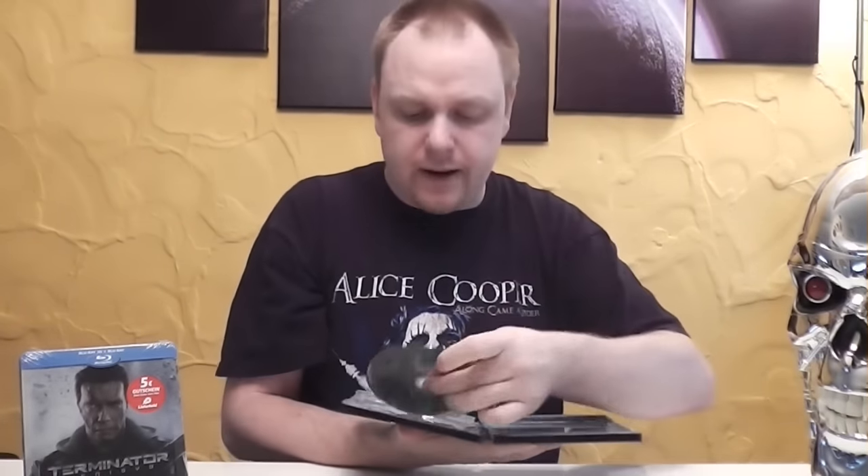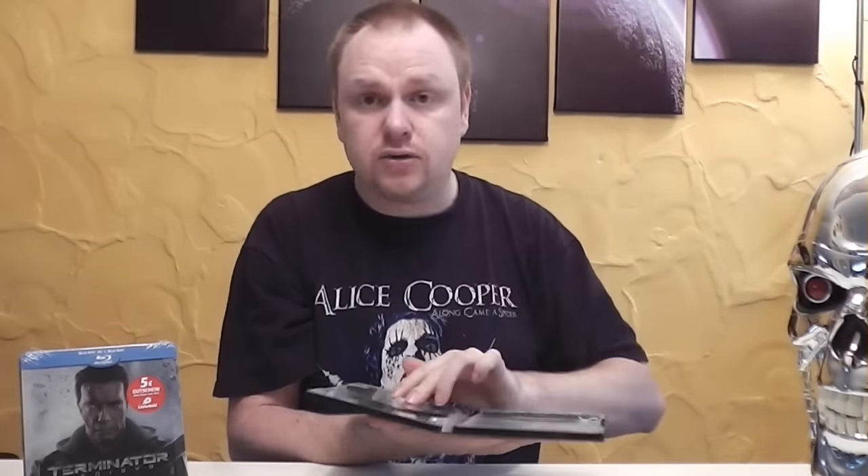Das ist schon das erste Steelbook von Terminator Genisys von Media Markt Exklusiv. Wer es noch braucht, schreibt mich an – ich kann noch welche organisieren bei uns im Media Markt, die noch rumliegen. Dann machen wir am besten mit dem Müller Steelbook weiter, das ich als zweites mitgekauft habe. Ebenfalls Müller Exklusiv, wer eins braucht, schreibt mich an – kostet 21,99 Euro.